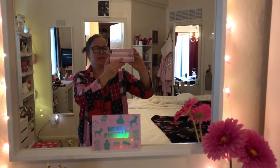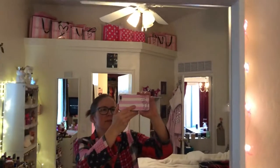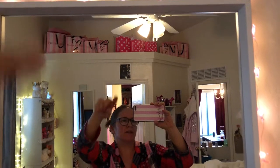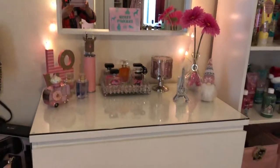Hi friends, happy Vlogmas Day 11! I wanted to show you through my mirror because you can see the cute bags up there — Victoria's Secret and Pink of course. That's a picture of my cat. I'm going to show you my dresser area.